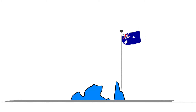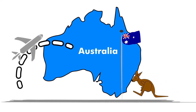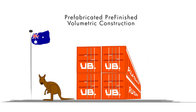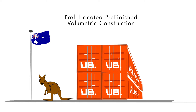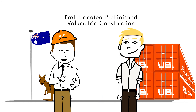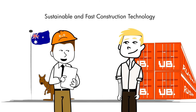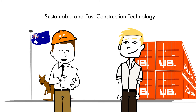After exploring various technologies, we have found the best solution for our clients. This solution is the prefabricated, pre-finished, volumetric construction, also called PPVC, developed by our Australian partner UB. This technology enables us to achieve a higher quality end product, significantly faster than traditional construction methods allow.